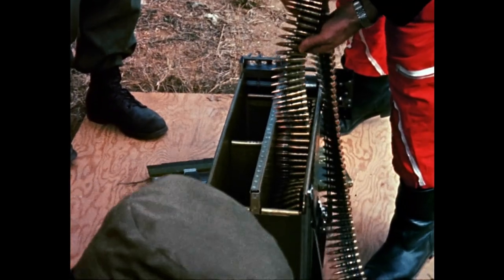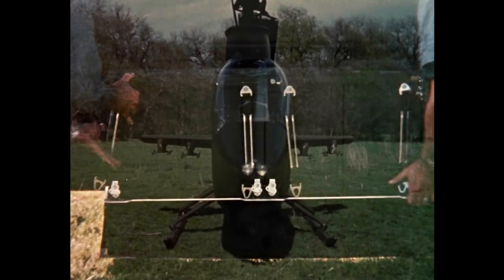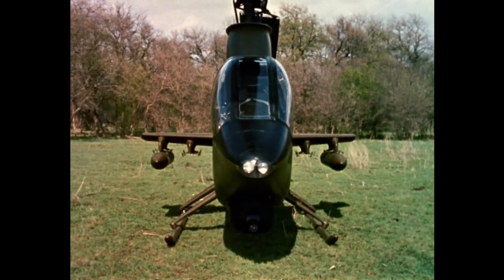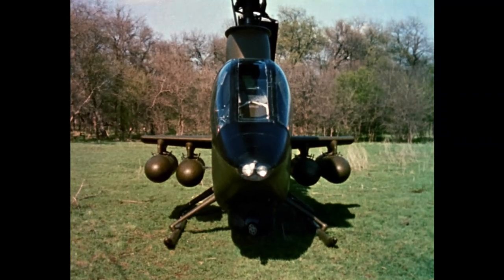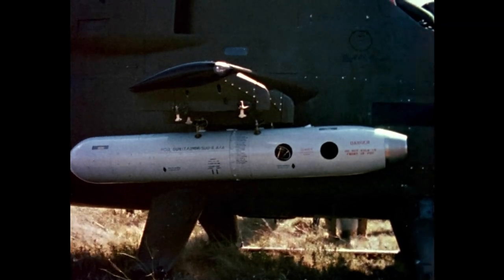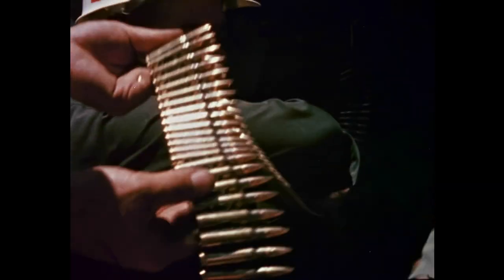An 8,000-round 7.62 ammunition load sits directly behind the turret. Small swept wings with standard bomb shackles can carry 14, 28, 38, or a maximum load of 76 folding fin rockets, with each XM-159 rocket launcher holding 19 2.75-inch rockets. The same bomb shackles can also carry XM-18 pods, each housing a minigun and 1,500 rounds of ammunition. Further, mixed ordnance is possible.